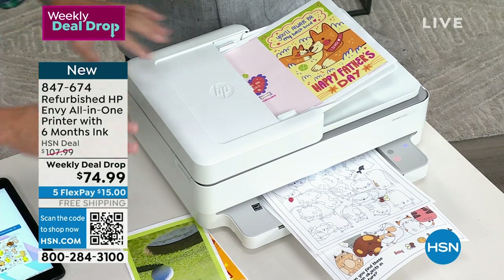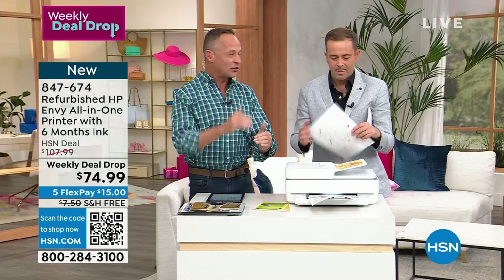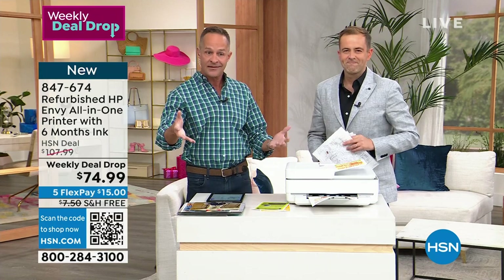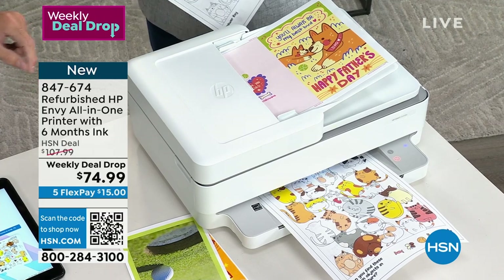HP certifies these — goes through, puts in brand new ink, all of those sorts of things — and also a full year warranty. For anybody who might be asking, if it didn't say refurbished on the box, which it will, you would literally never know.